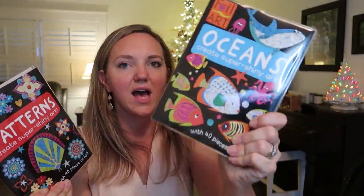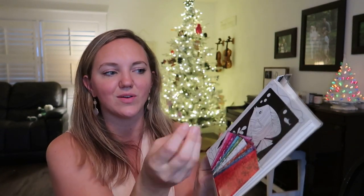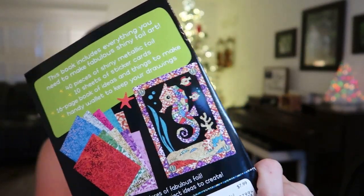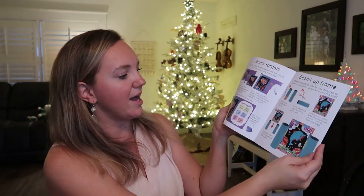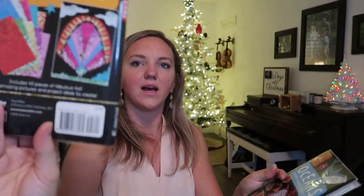I love these foil art sets — I have the Oceans and Patterns ones for two of my nieces. If you know a messy crafter — I happen to know one who's almost eleven — these are great, and the parents will love you for it. You get sheets of foil that look like glitter, rub them over a template, peel it back, and it sticks without leaving little glittery pieces everywhere. Bella has made some really neat patterns with these.